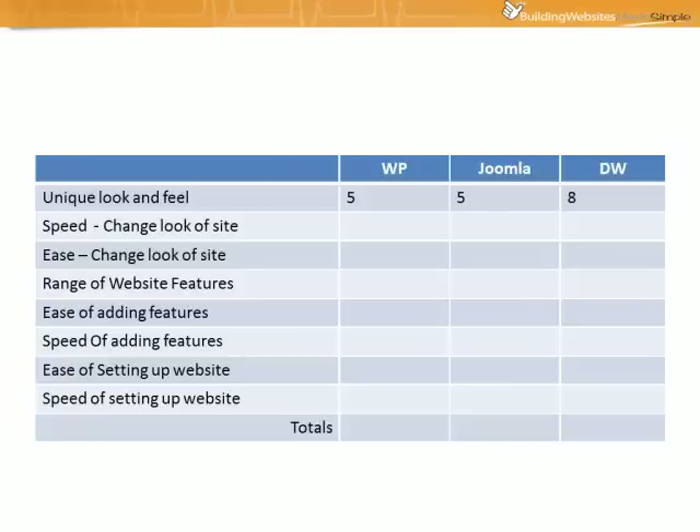Next we'll take a look at the speed of changing the look of the website. For that, WordPress gets a 10, Joomla also gets a 10, whereas Dreamweaver just gets a 4. Using templates, both WordPress and Joomla are able to totally change the look of the website in literally just a few seconds, whereas with Dreamweaver there's quite a lot of work involved and the process is quite slow.